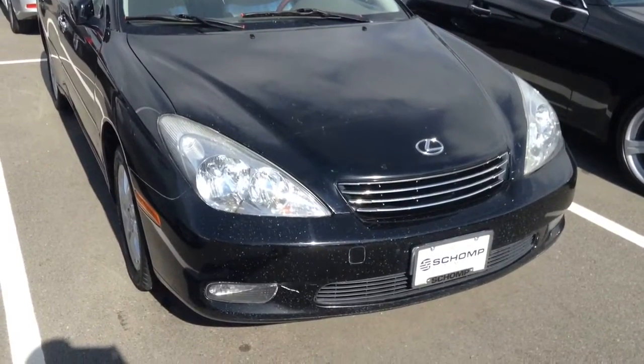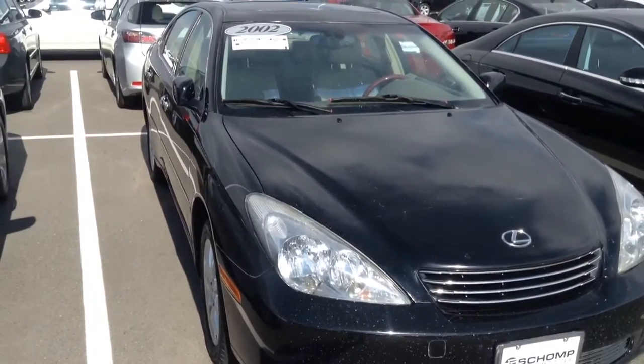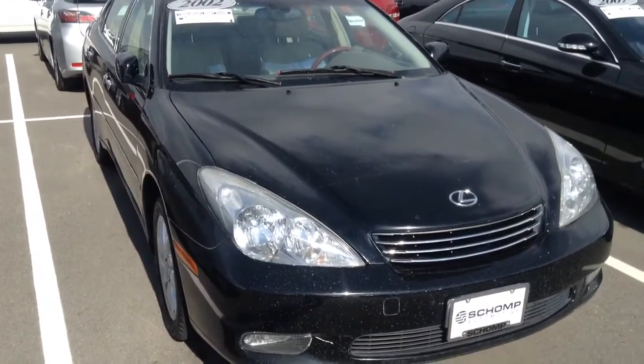Hi, this is Jason at Chant BMW. I just wanted to send you this quick video of the 2002 Lexus ES300 that we have here on the lot.